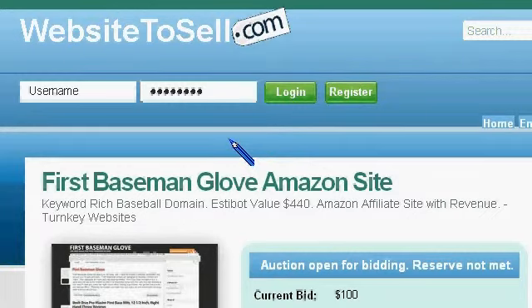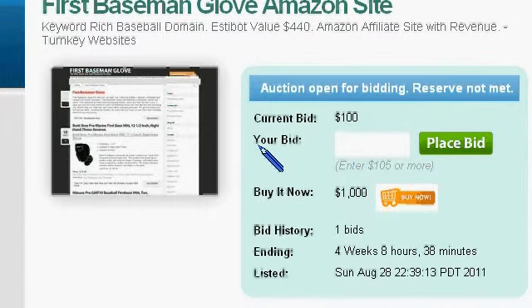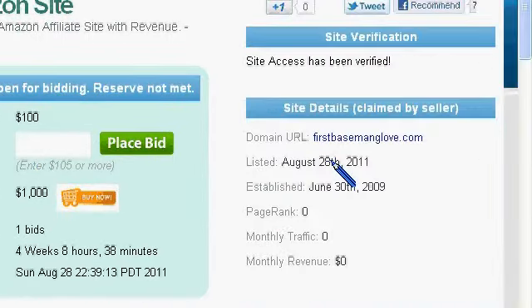Welcome to WebsiteToSell.com. We're taking a closer look at FirstBasementGlove.com — it is a listing here on our website.